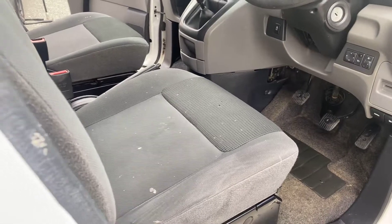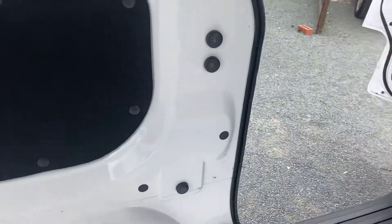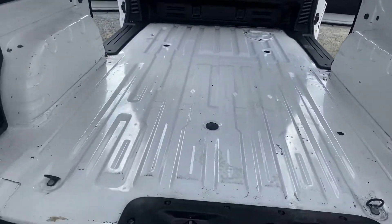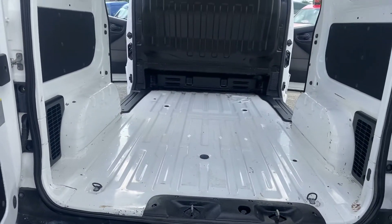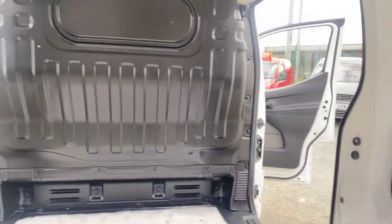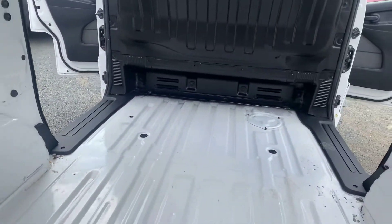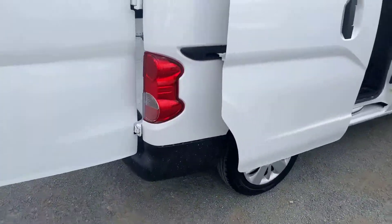I'll show you in the back of the van now. We are actually waiting for the ply liners to ply the floor — so it will come with a brand new ply lined floor. We've taken the existing one out because there are a few marks on it, so we're going to re-ply the floor. You've got the factory fitted bulkhead in perfect condition. Two side loading doors with nice clean steps on them. A nice clean used van.